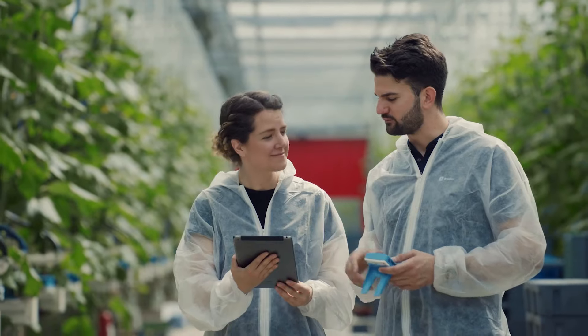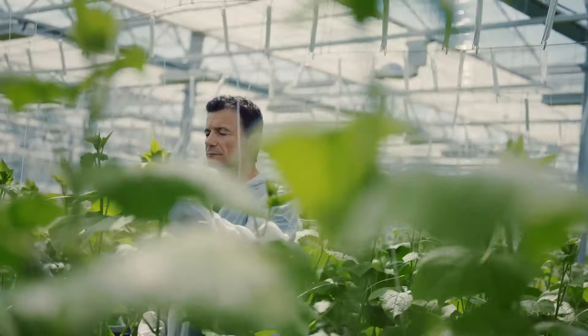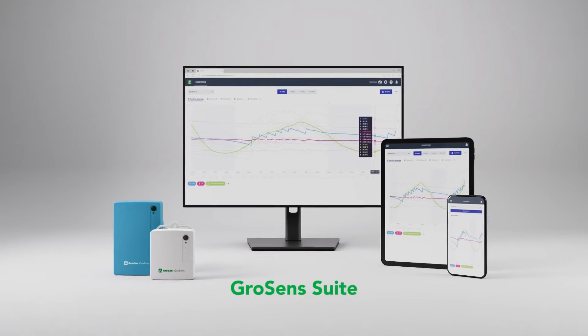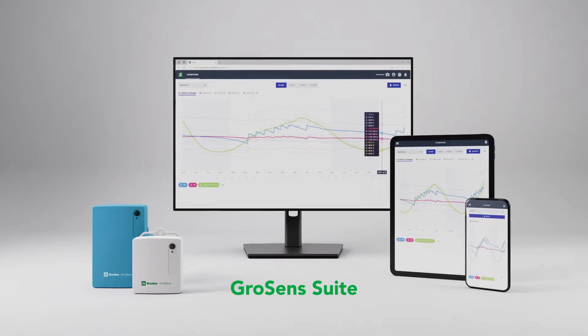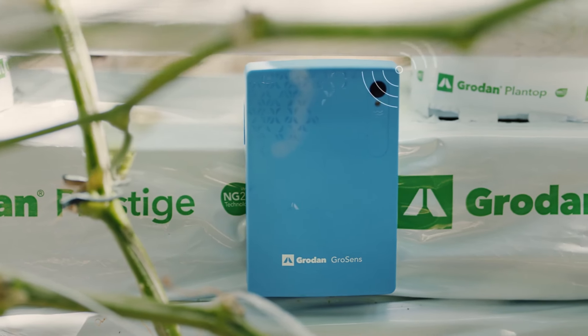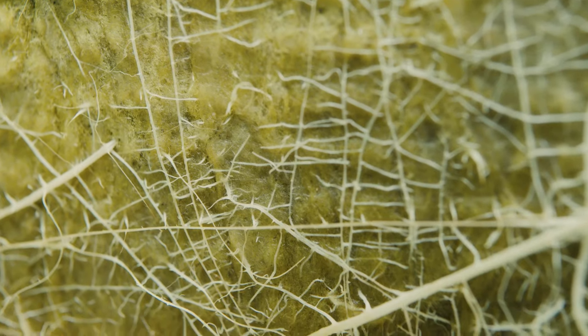Looking for smart ways to improve your growing cycle and unlock the power of precision growing? Meet the redesigned GrowSense Suite, a plug-and-play setup that gives you control of your irrigation strategy. GrowSense Suite is designed to integrate with your stone wool substrates.